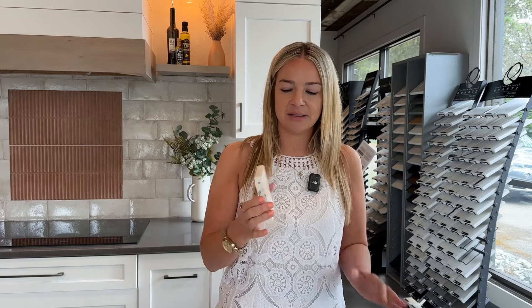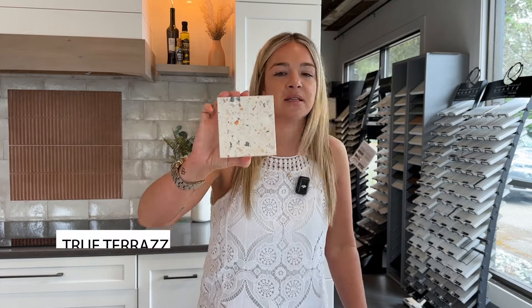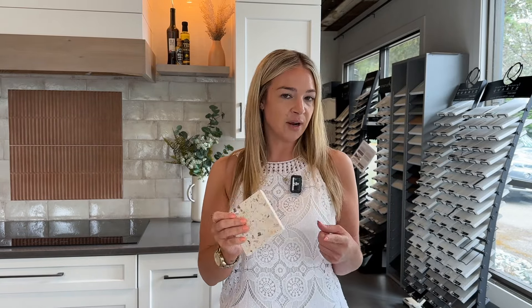A lot of these tiles that you're going to see today remind us of this entire mid-century modern, fun, colorful, poppy overall look. Terrazzo is definitely right up there. This tile is actually called True Terrazzo by the Tile Bar, and it is called True Terrazzo because it is a real terrazzo tile. It comes in a multitude of colors — very cool.